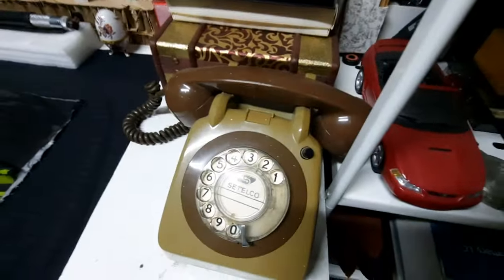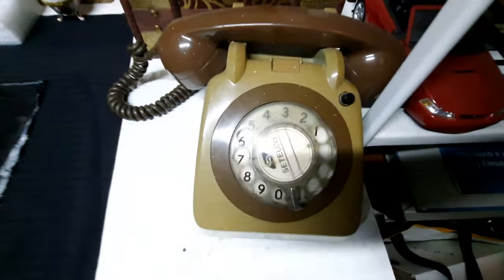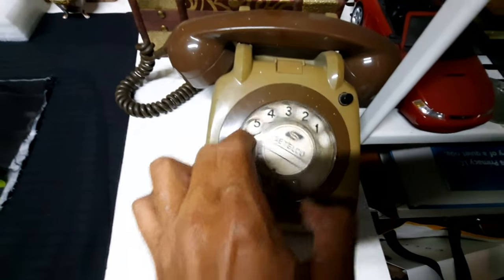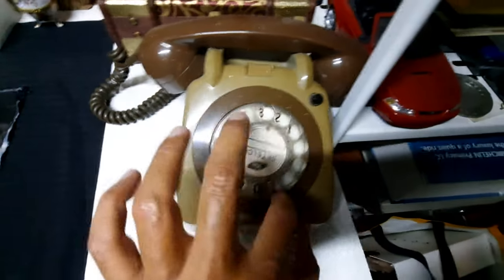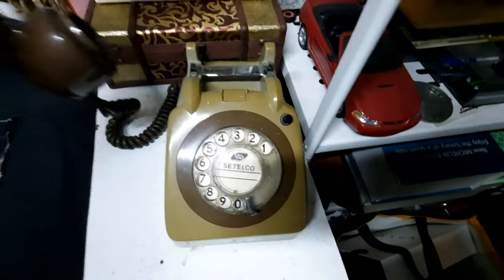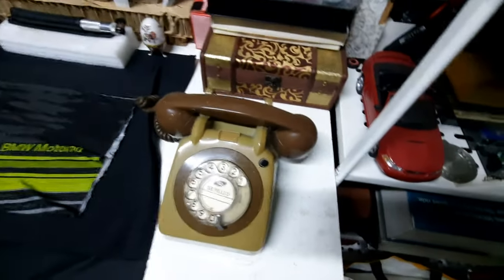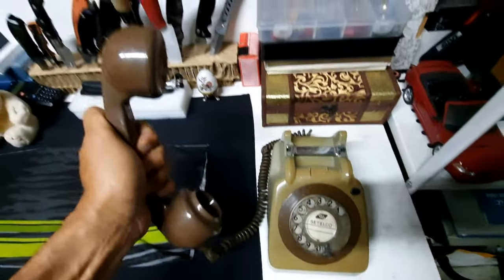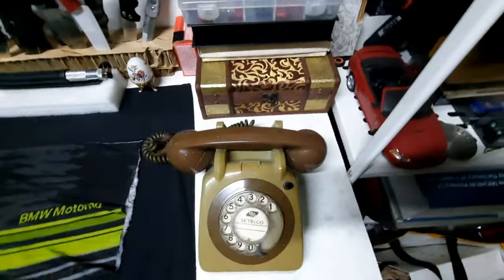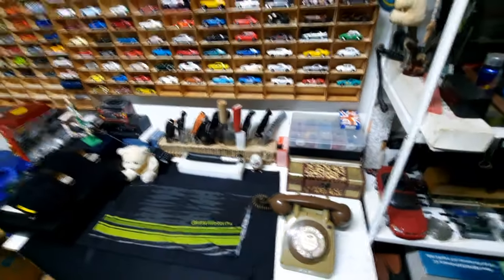Who can tell me what this is? ASMR — sounds you never hear anymore. As wonderful as technology is, you'll never know the pleasure of slamming the phone down on somebody. Somehow just pressing the end call button doesn't do it.